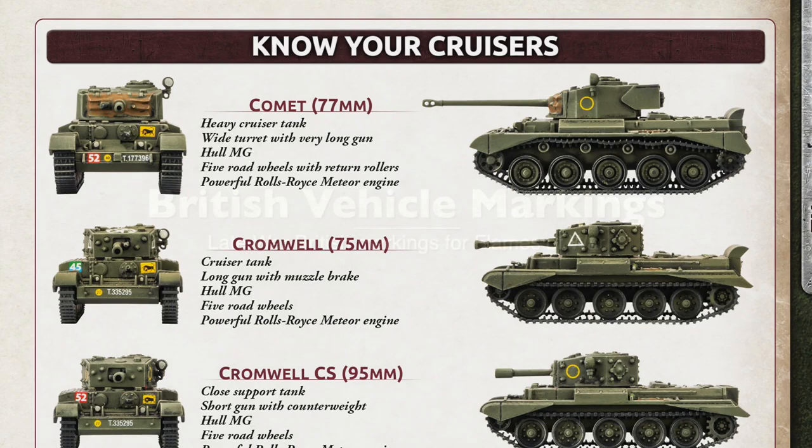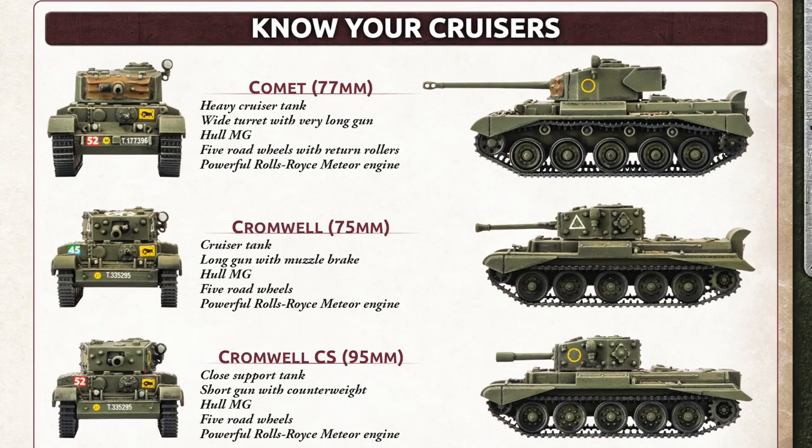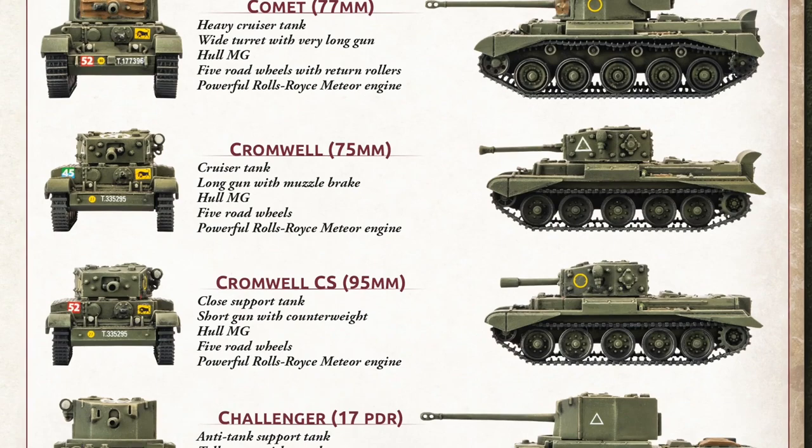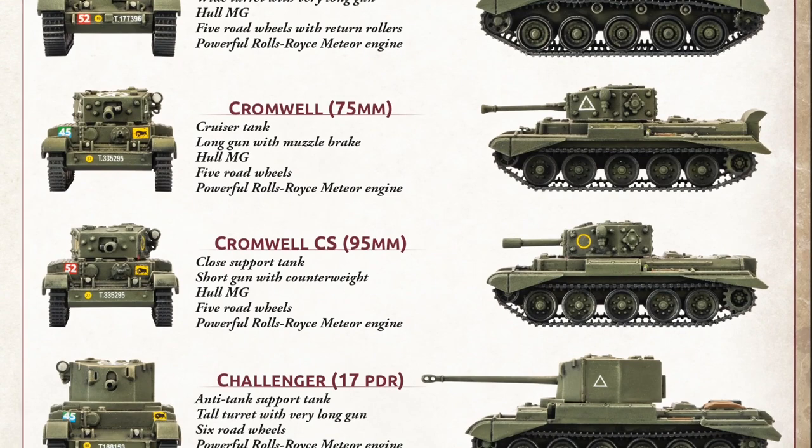British markings are complex and change throughout the war. The information I'm about to cover is for late-war markings: 1944 and 1945. Not all divisions or units followed the rules, and some sources give different interpretations, so please take this with a grain of salt. It's a guide, not a Bible — and it's also brief and will simplify some details for the sake of brevity.